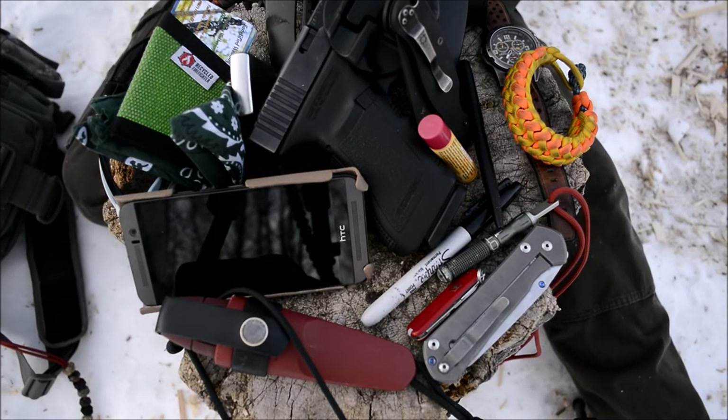That has been the overview of all my EDC for the month of April 2017. Hope you guys enjoyed that. As always, don't forget to comment, like, share, subscribe — and that's it for now.